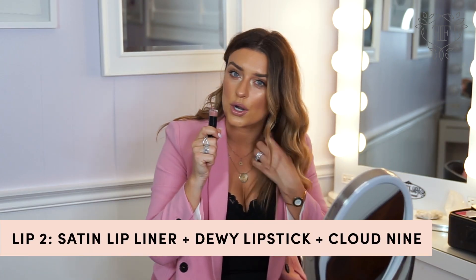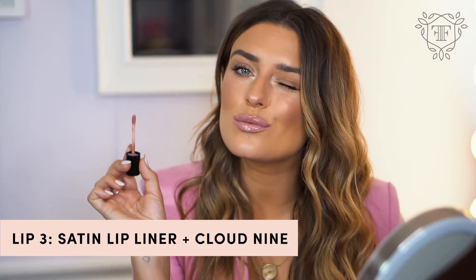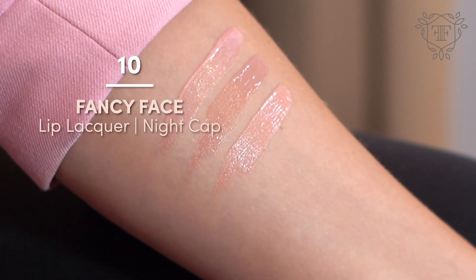Cloud Nine is more of a warm nude that's not going to wash you out. I won't fill in the color because I want you to see the true tone of Cloud Nine — it's like that perfect expensive-looking gloss, and I say expensive because it has a nice glass-like finish to it. Next up is Nightcap, a true soft pinky nude. It's a lip lacquer, so there's quite a bit of pigment but it's still got a glossy texture without a ton of slip. I just love it — every time I put it on, it's crazy.